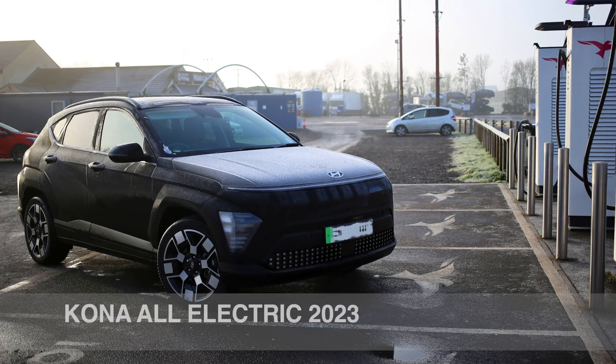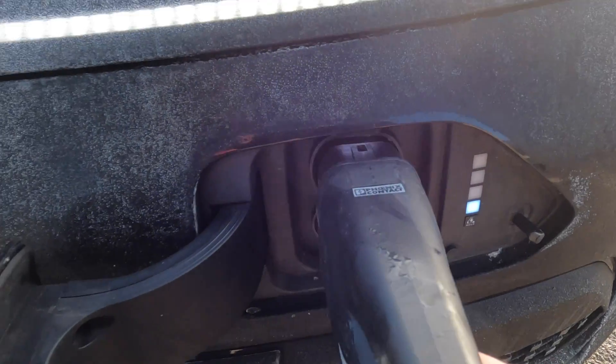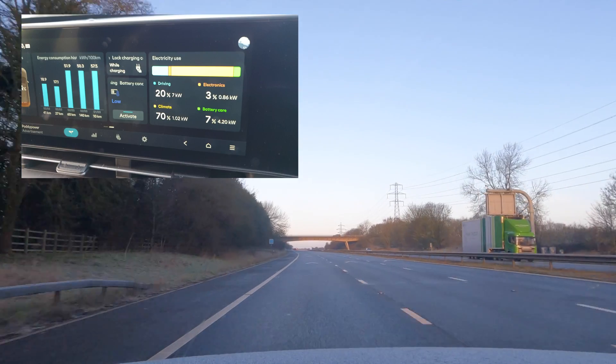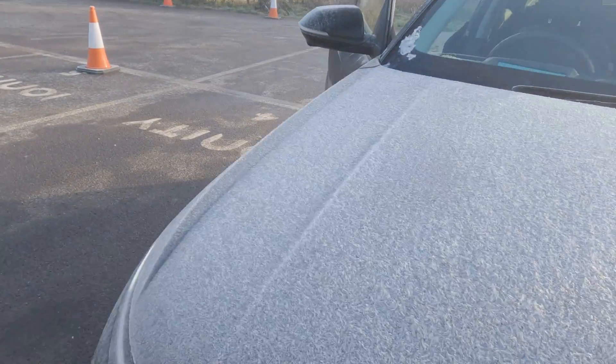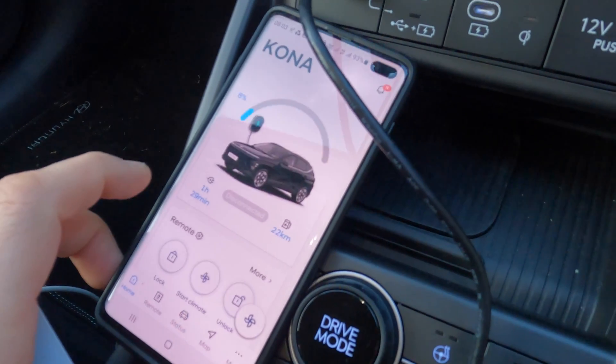Today we are with the new Kona all-electric for 2023 and we are about to charge with DC on an Ionity charger. It's freezing temperature outside, about zero degrees Celsius. We've done a bit of preconditioning on the way here but we are getting low on battery at eight percent. So can we hit the 100 kilowatt, how long does it take to get to 60 or 80 percent, and how long does it take to add 200 kilometers? That's what we're checking out now.